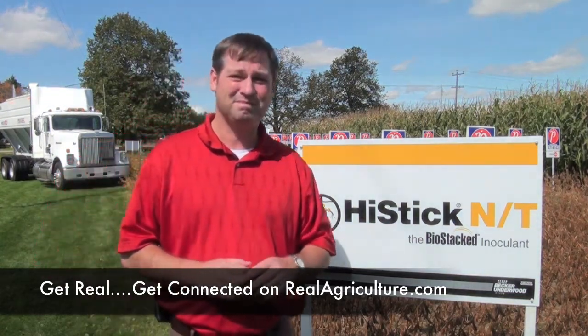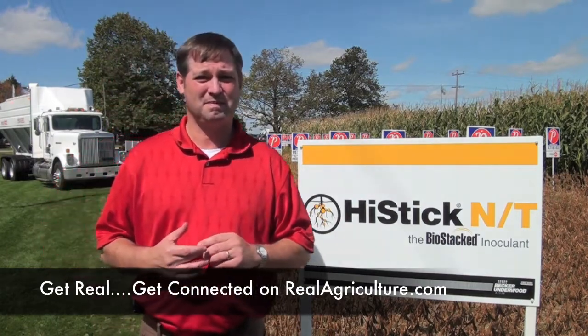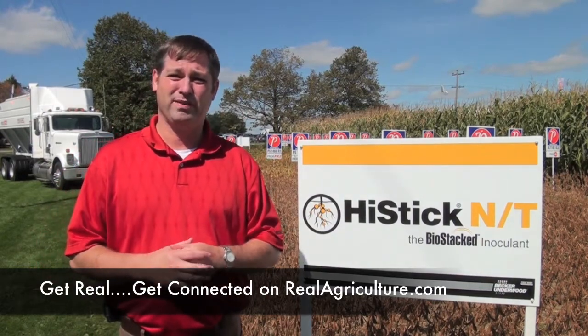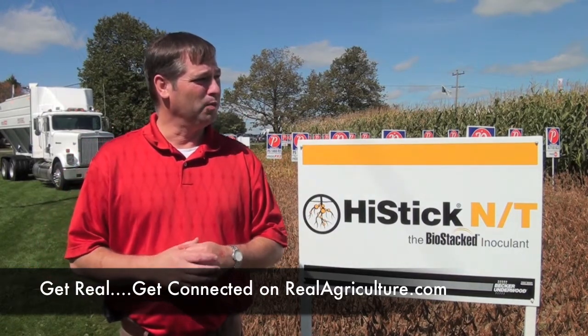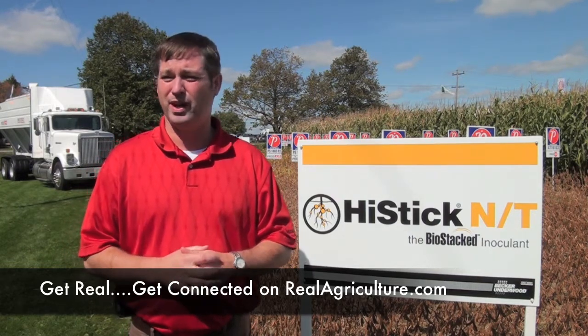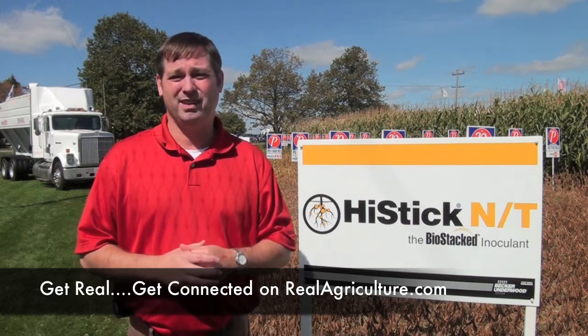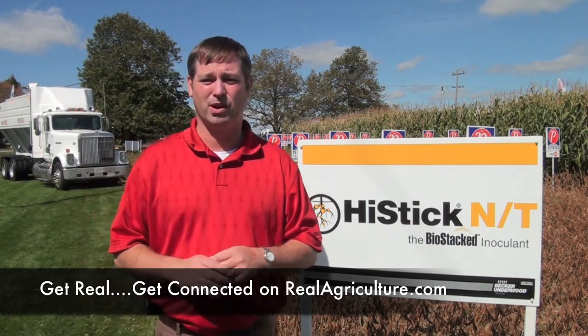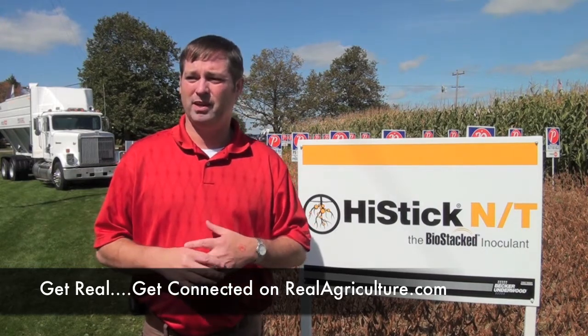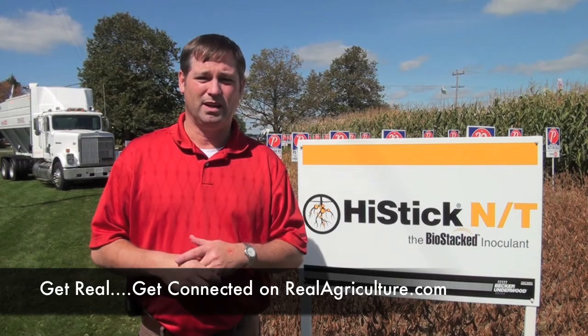Where are we going next with inoculants — what do farmers have to look forward to in the future? There are a lot of things that we're developing. We're going to continue to add more ingredients into our inoculants and seed treatments, and that will provide more benefits to growers: enhanced yield, enhanced disease suppression, protection for the crop, and disease resistance — all things that we have in development today.